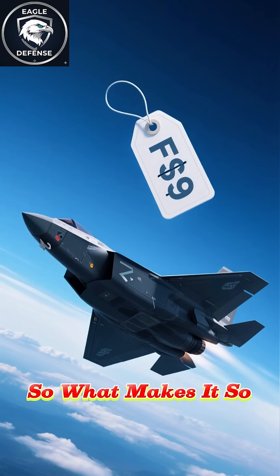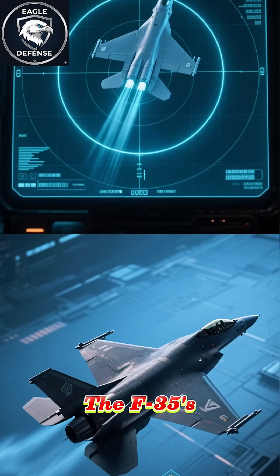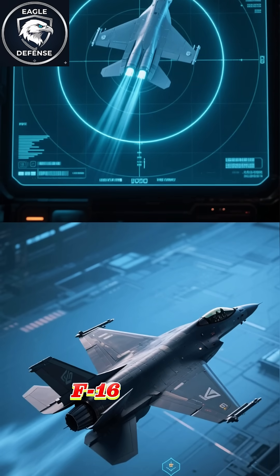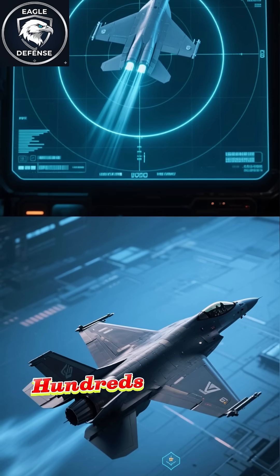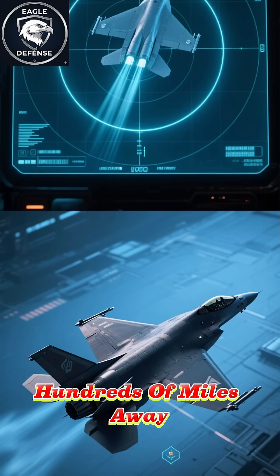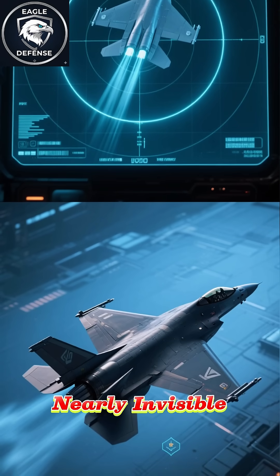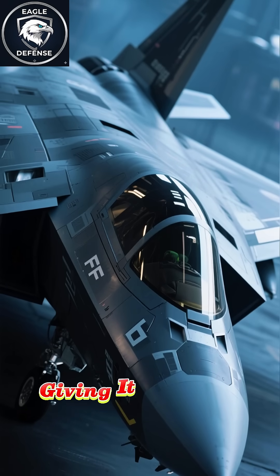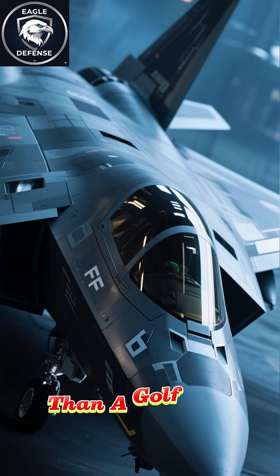So what makes it so devastating? The F-35's greatest advantage is stealth. Traditional fighters like the F-16 can be detected from hundreds of miles away. The F-35? Nearly invisible. Every curve is designed to deflect radar waves, giving it a radar signature smaller than a golf ball.